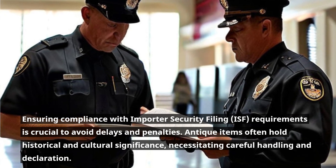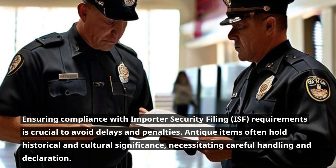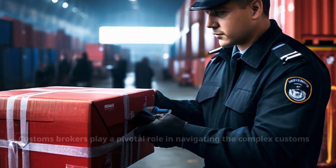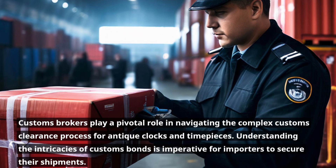Antique items often hold historical and cultural significance, necessitating careful handling and declaration. Customs brokers play a pivotal role in navigating the complex customs clearance process for antique clocks and timepieces. Understanding the intricacies of customs bonds is imperative for importers to secure their shipments.